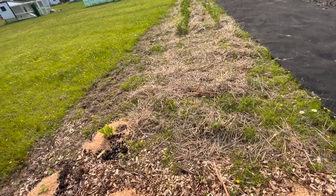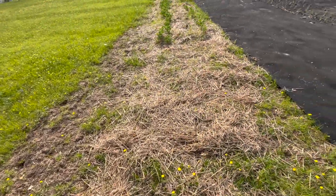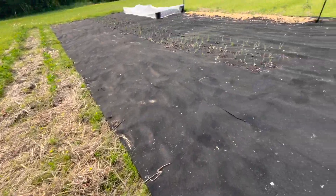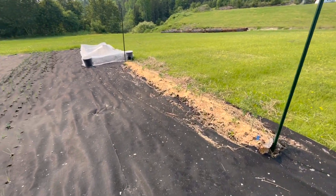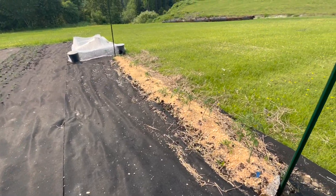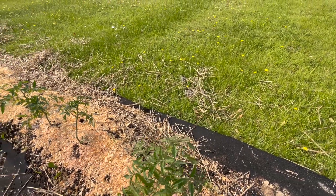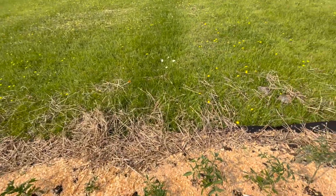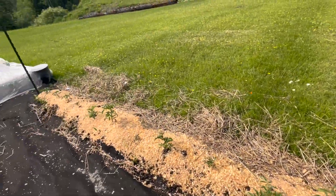I threw in an extra calendula plant here and I'm going to fill out this space with something. Over here I threw in some more tomatoes, and I'm potentially going to add another row because I have way too many plants. I'm going to do the Florida weave for the first time with these guys to string them up and trellis them — they're looking really, really good.